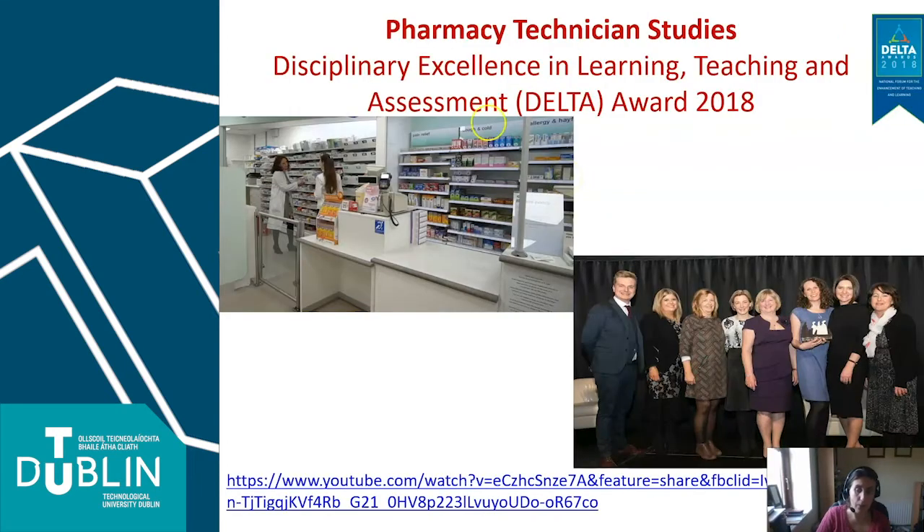The Pharmacy Technician Studies Programme is an award-winning programme. We won an award in 2018 for disciplinary excellence in teaching and learning, and we really pride ourselves on innovations in the programme and development and integration of new activities to assist our students in their learning. We have pharmacy practice modules where students learn about practical aspects of working in the dispensary, and work placement is a very important component. This is an image of one of our work placement students in a community pharmacy.